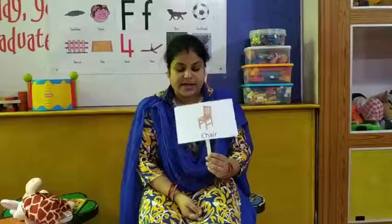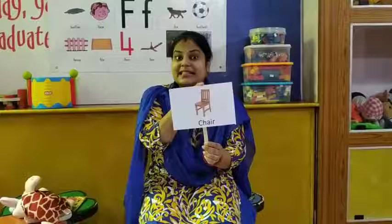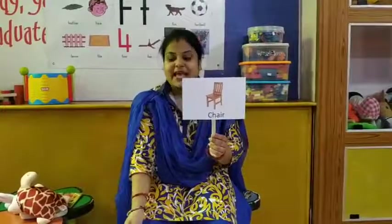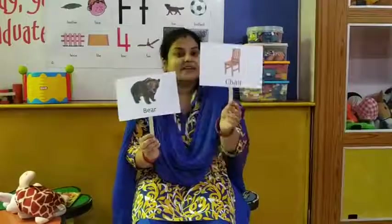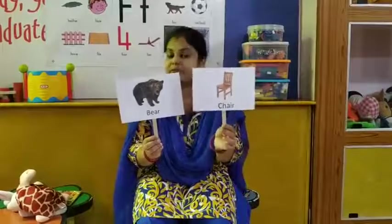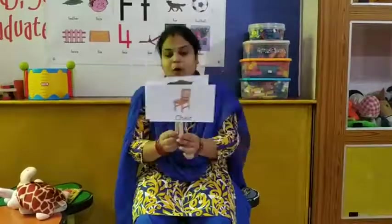So now we will go to our next word. What is this? You sit on this — it's a chair. What is the rhyming word of chair? Think, children. It is — bear! Chair — bear. So the rhyming word of chair is bear.